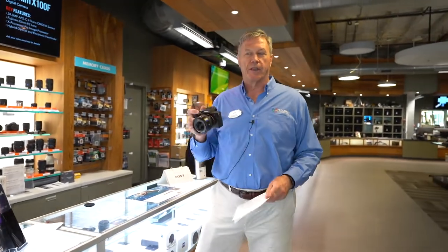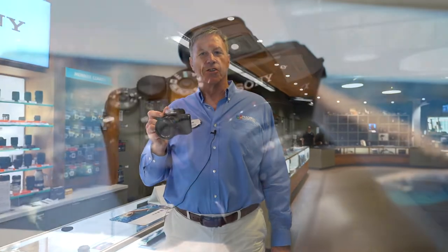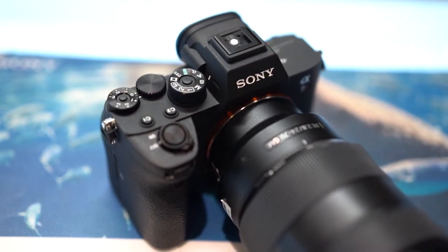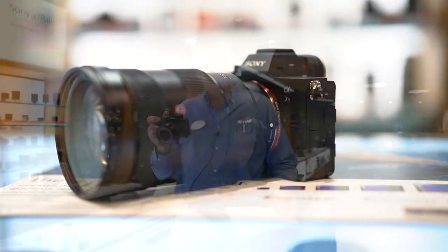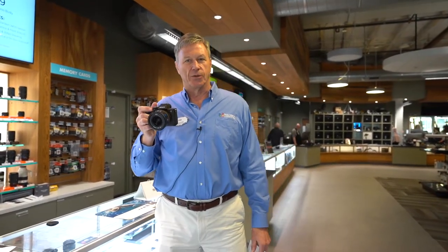This is probably the hottest high-end camera on the market right now. This is the Sony a7R IV, just released about two months ago. It is $3,500. It is a 61 megapixel full-frame sensor. It does 10 frames per second. Notable with Sony, it has incredibly fast-focusing technology built into it.